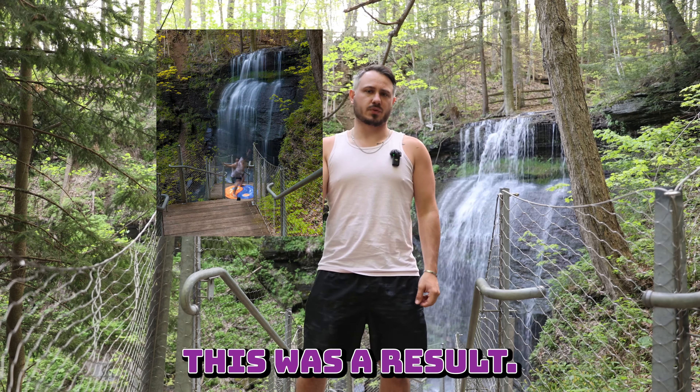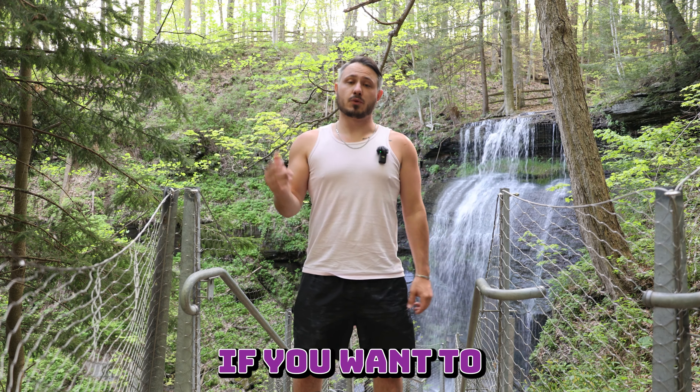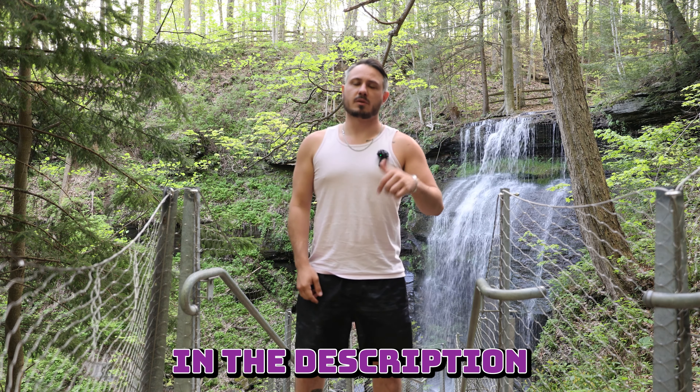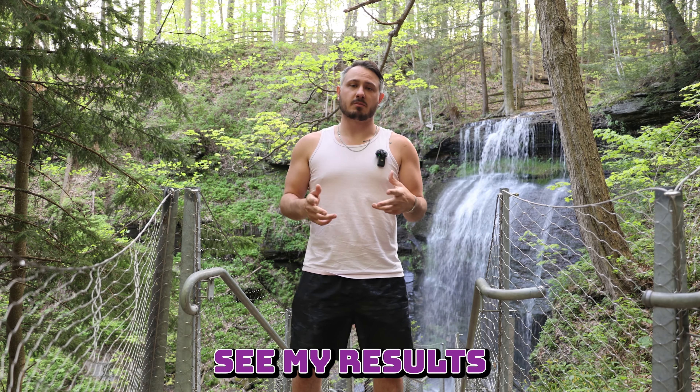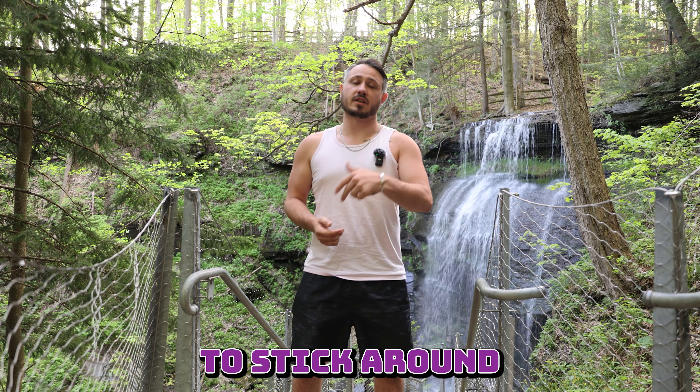Overall, it's a pass, and this was the result. If you want to take the challenge as well, check the link in the description for the free download of the 30-day PDF, and if you want to see my results and how I've gone about the process, make sure you hit that like and subscribe button to stick around for more.